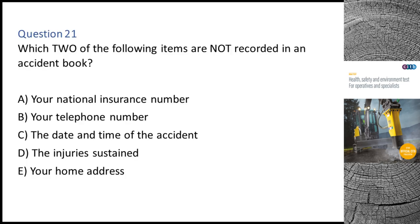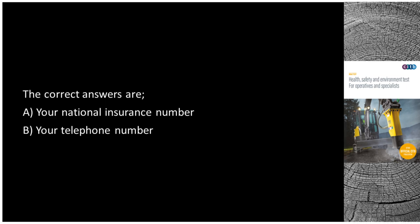Question 21. Which two of the following items are not recorded in an accident book? A. Your national insurance number. B. Your telephone number. C. The date and time of the accident. D. The injuries sustained. E. Your home address. The correct answers are A: Your national insurance number, and B: Your telephone number.